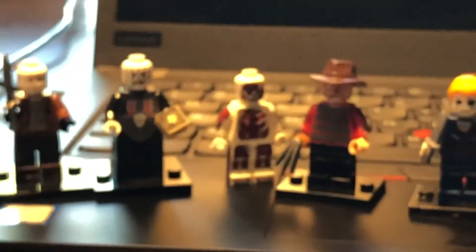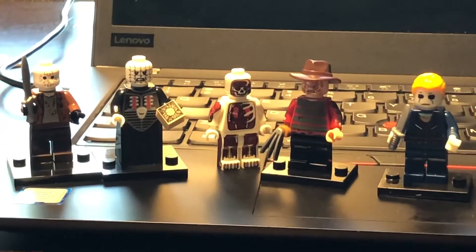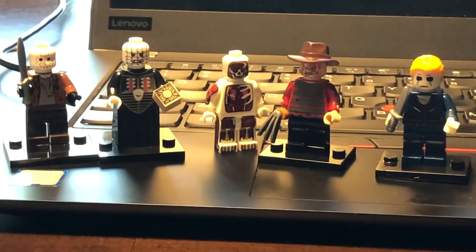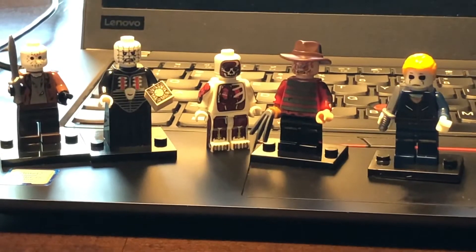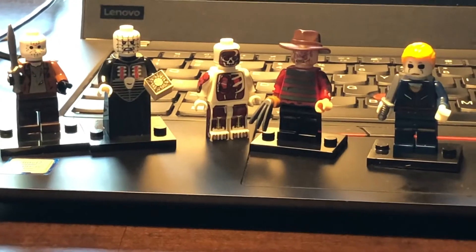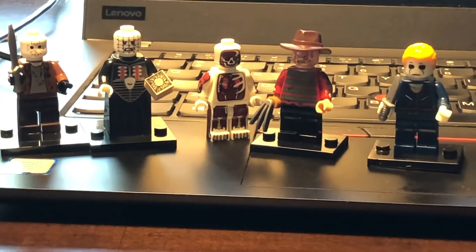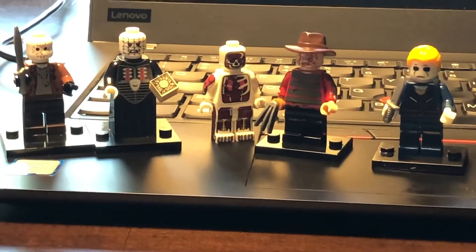So there we go — these are from minifigoutlet.com. I think I paid three dollars a piece for them, so they're one of the best priced out there. Shipping was five bucks here in Michigan, and it was reasonably fast. He's got a bunch of other characters and he's one of the few minifig sites that has all the ones I wanted, plus the best prices. Get yours today!